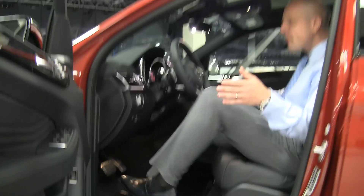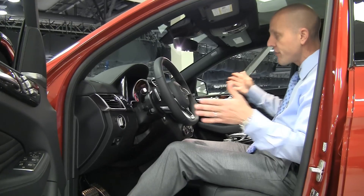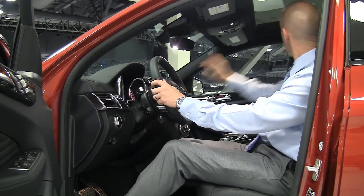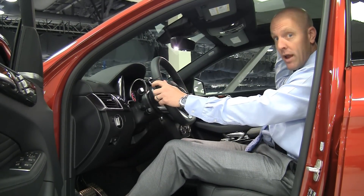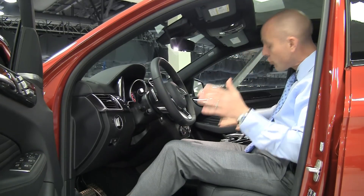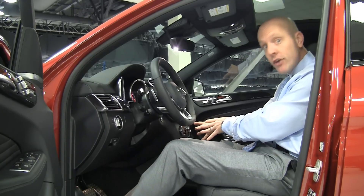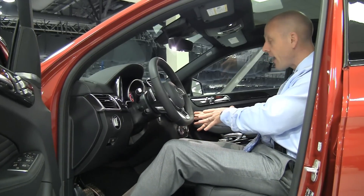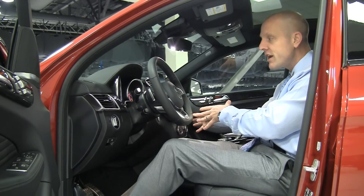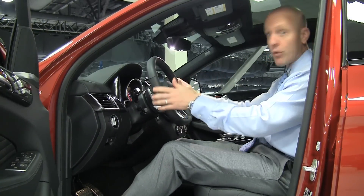Inside is absolutely incredible. This is one of the most beautiful interiors I have ever seen — awesome steering wheel, great navigation unit, huge single panorama roof, just one giant sheet of glass. Great touch system here, great HVAC controls that are still really traditional. It still feels like every Mercedes you've seen for 20 years, but about a 20-year leap into the future. This is a really, really nice interior.